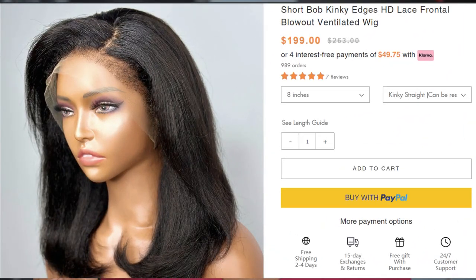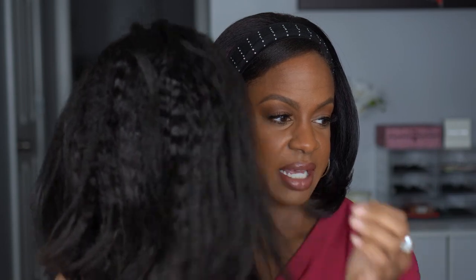This is their Short Bob Kinky Edges HD Lace Frontal Blowout Ventilated Wig. Today's comes in 8 inches. Let me show you the goodies — because we love free gifts. You get a little bag with the I Like Hair velcro band to melt down your lace, a baby hair brush, some clips to pin hair back, and a barrette. There's also wig caps, an adjustable band for glueless wear, and a rat tail comb. Lots and lots of goodies.